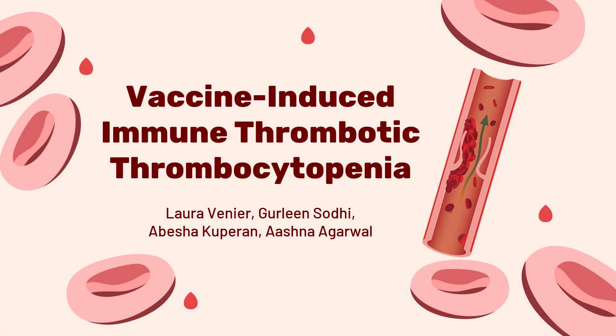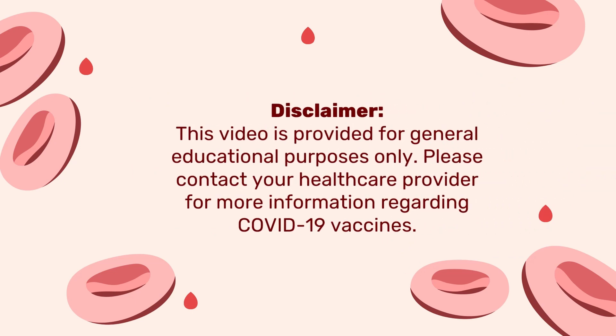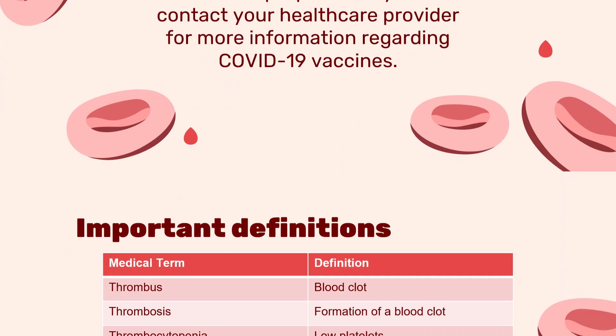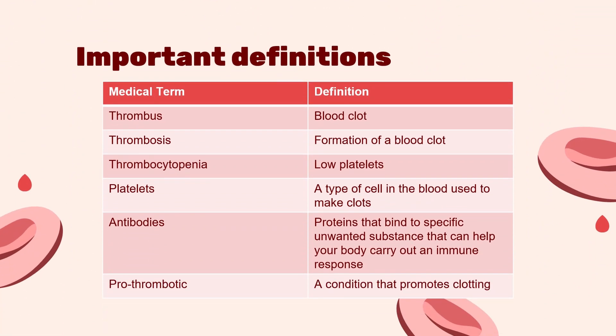Do you remember hearing something about blood clots during the height of the COVID-19 pandemic? Today we are going to be addressing this unusual and rare phenomenon to help you gain a deeper understanding of what this condition actually is. This video is provided for general educational purposes only. Please contact your healthcare provider for more information regarding COVID-19 vaccines. Before we take a look at this condition, let's begin by learning a few key terms that will help further enhance our understanding.